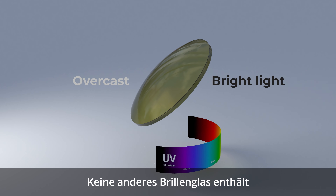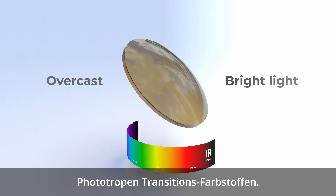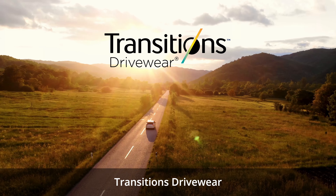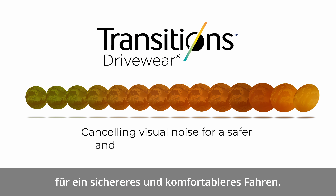No other lens contains this proprietary blend of Transitions photochromic dyes. Transitions Driveware — cancelling visual noise for a safer and more comfortable drive.